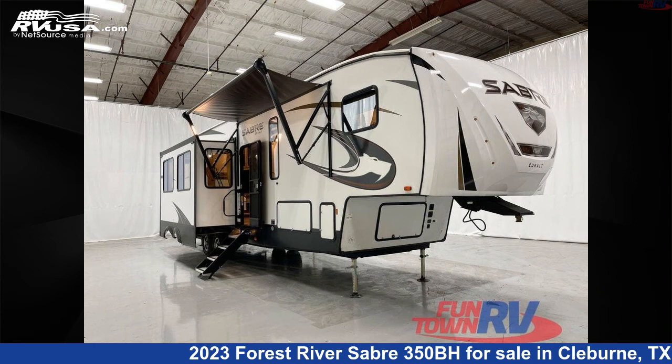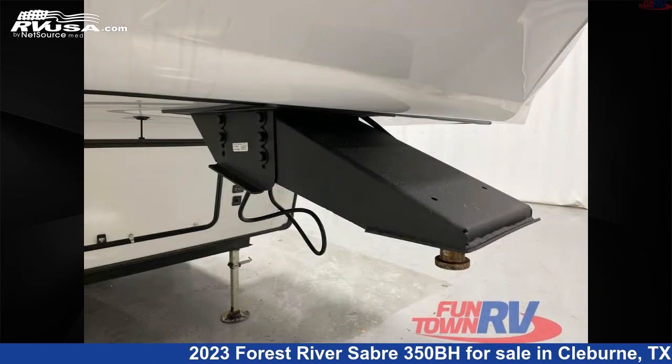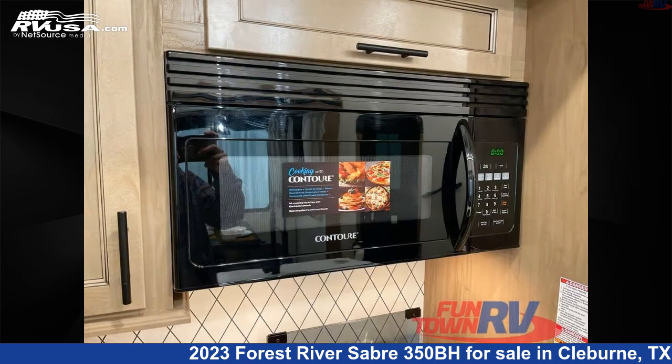This 2023 Forest River Sabre 350BH is a fifth-wheel RV. It is located in Cleburne, Texas 76031 and is offered for sale by Fun Town RV, Cleburne. Click the link in the video description to visit RVUSA.com and see more photos as well as the current price.